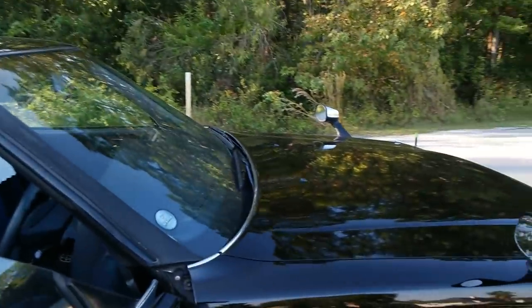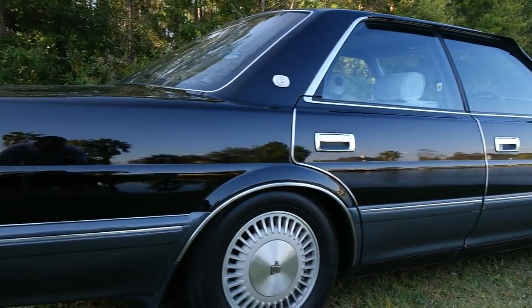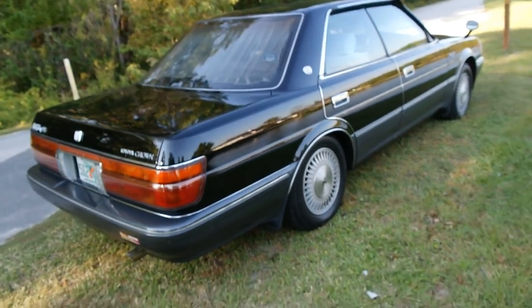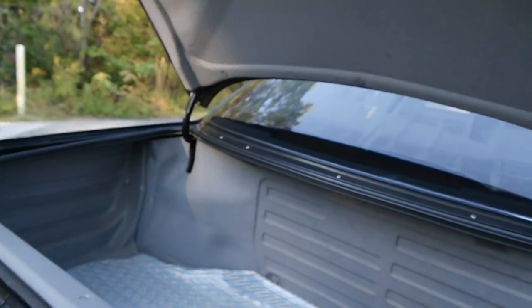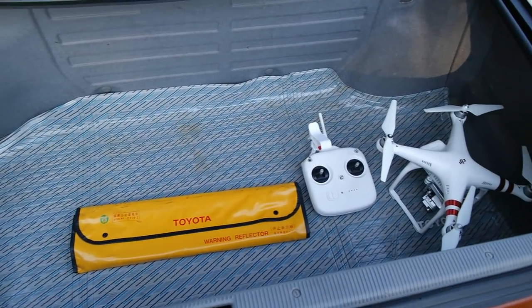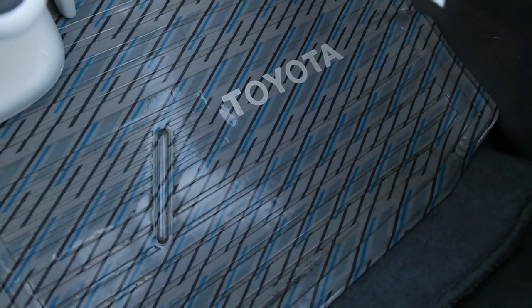I'll do one more walk around with the rest of the time I have here. If you have any questions, please feel free to message me and I will gladly answer them. Oh — the trunk! Still got my drone in there, but there's the trunk. Still has the roadside reflectors, really good condition, and still has the original Toyota soft mat.